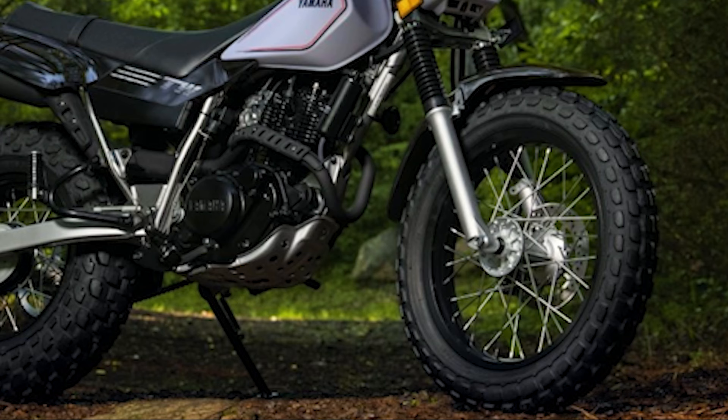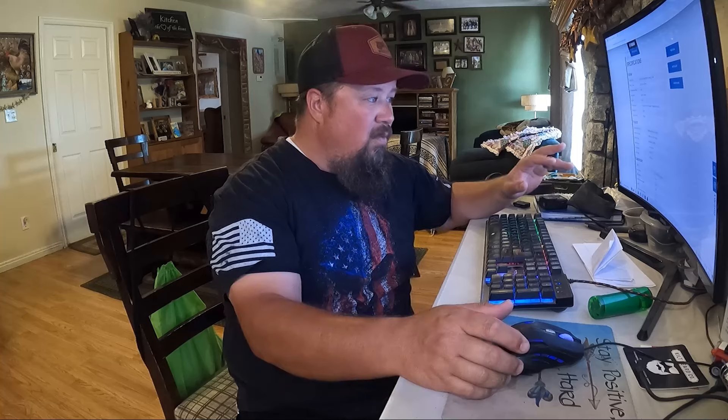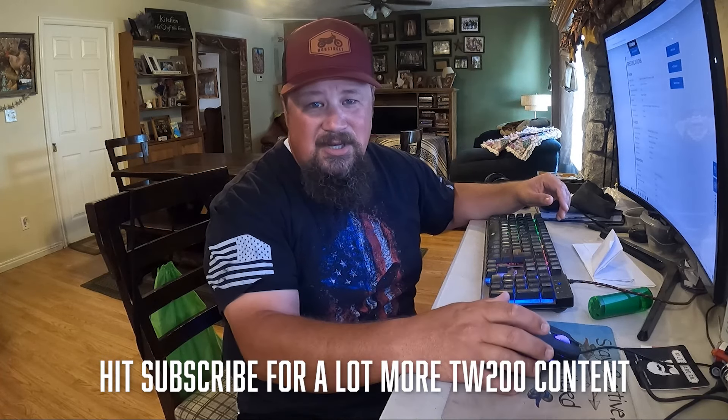For tires, you've got a 130/80-18 on the front — a nice big wide tire — and a 180/80-14 on the rear. Some folks say the stock front tire isn't great, but before you change it, I recommend putting some miles on it and trying different air pressure settings to see how it really feels. There are quite a few front tire options to choose from. I really like the Shinko 241, and I have the Shinko 244 that I'll be installing on my other TW for a comparison video, so stay tuned — there's a lot more TW content to come.